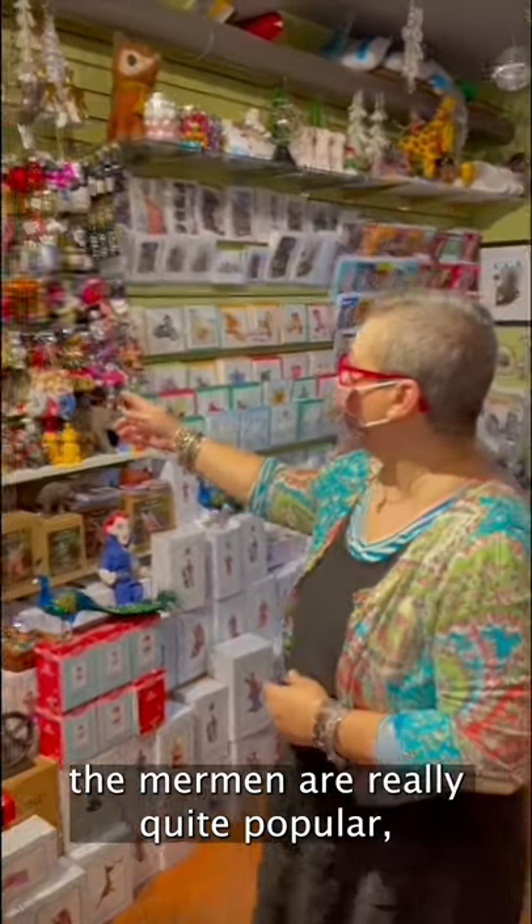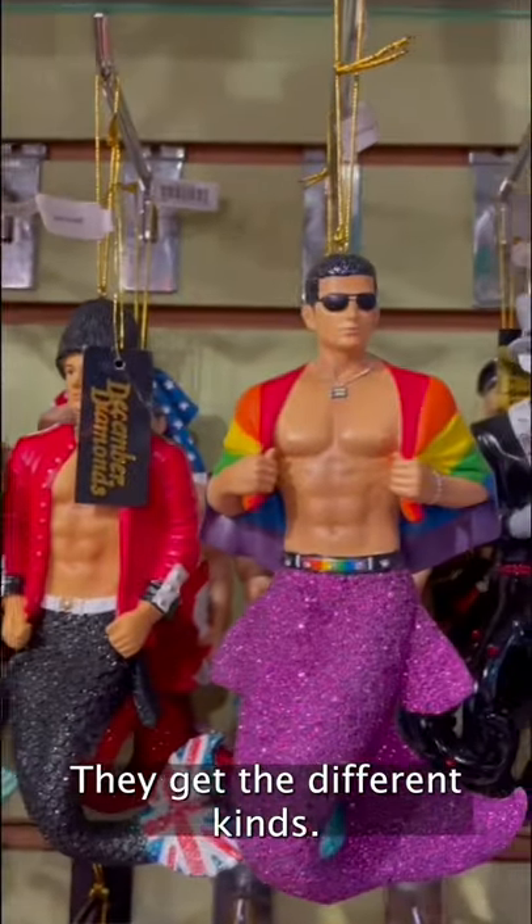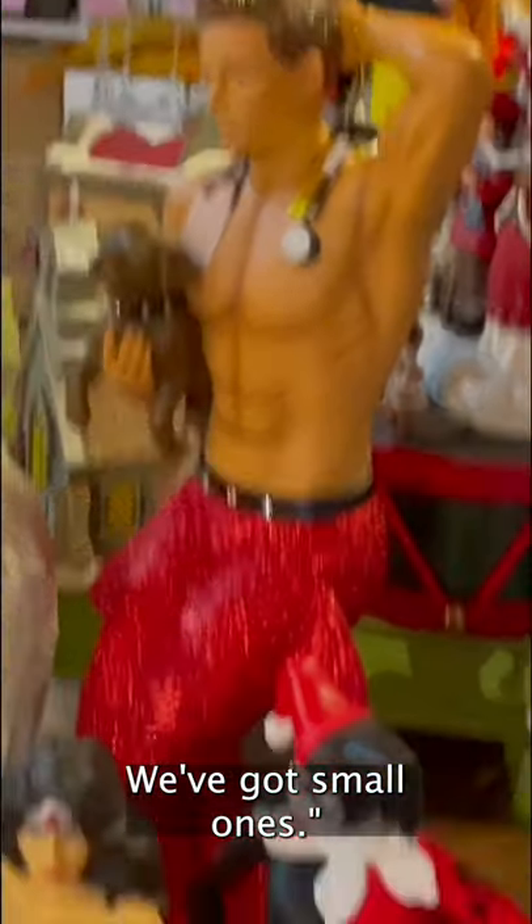These are actually quite popular — the mermen are really quite fun and people really like them. They get the different kinds. We've got big ones, we've got small ones.